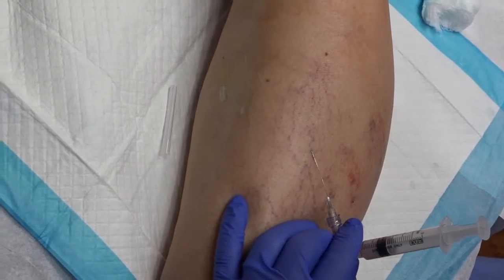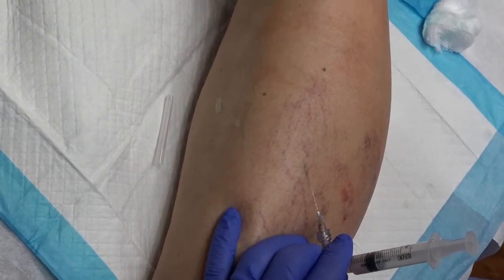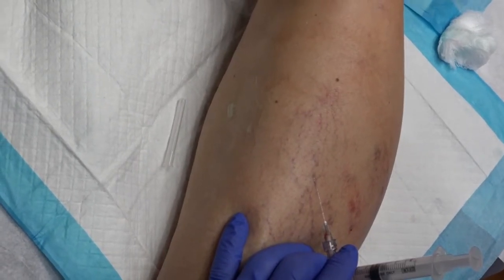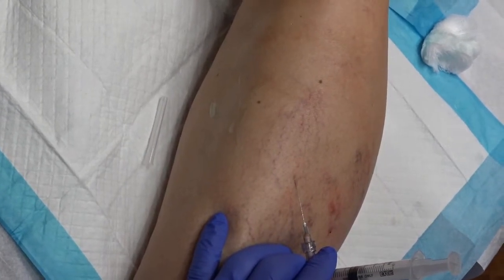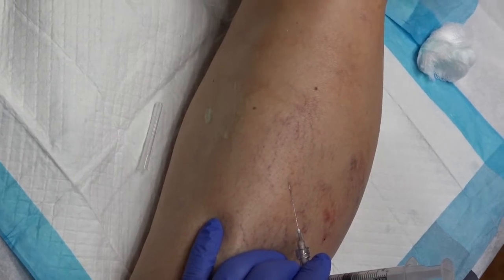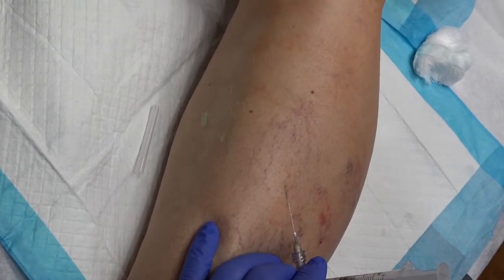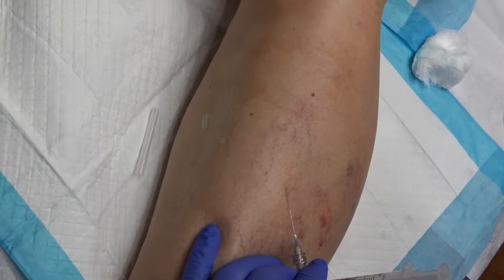We inject slowly — you can see the foam going up and down. We inject until we see no more progress, or if you see any bubbling in the vein, that means the vein has had enough and you stop injecting.